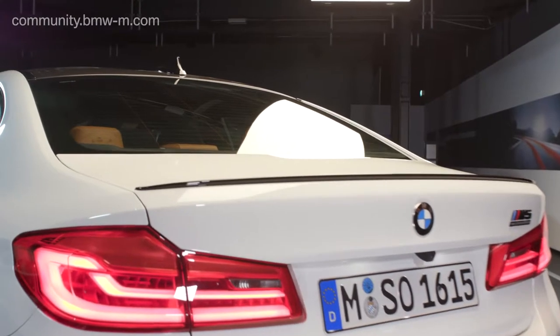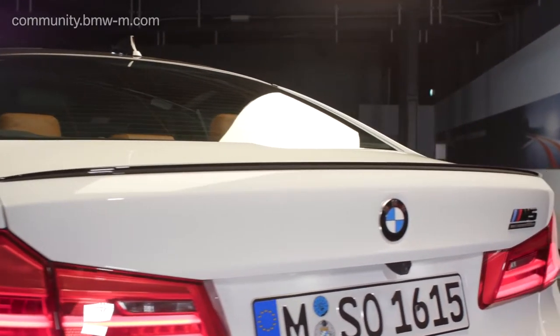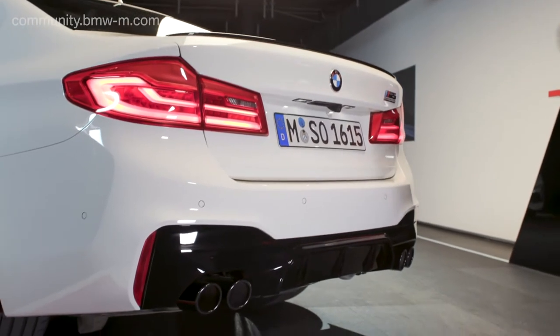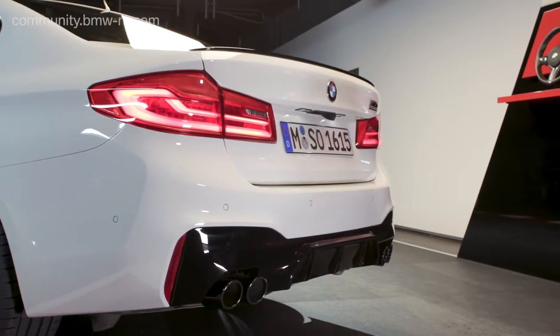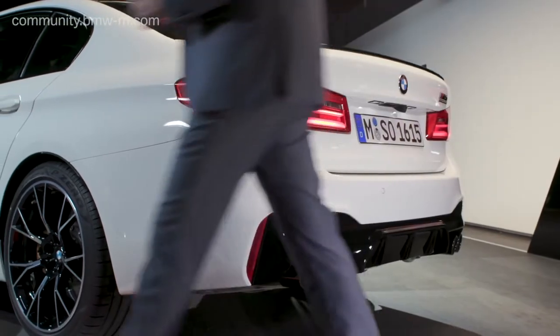There are a few changes on the exterior. For example, the gurney flap — the spoiler on the trunk — comes in high gloss black, and also the rear bumper in total is all high gloss black. The M Sport exhaust is a standard feature of the M5 Competition, giving it an even more roary sound in Sport Plus mode.